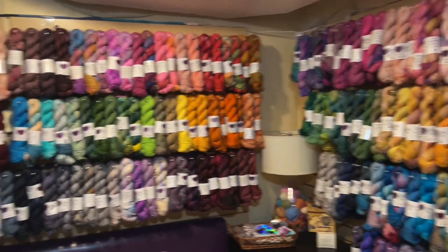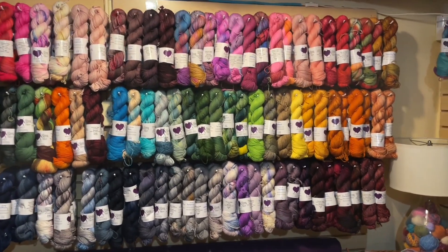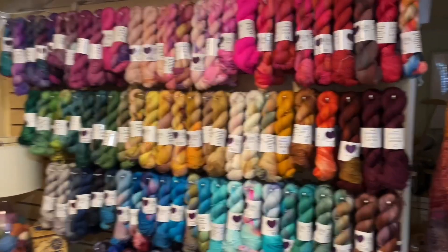That is the show, everyone! I hope you enjoyed this very long video. If you have questions, send us an email at lovelyarns@gmail.com. Shop the show at lovelyarns.com/passionknits. Don't forget to like, comment, and subscribe — and happy stitching!